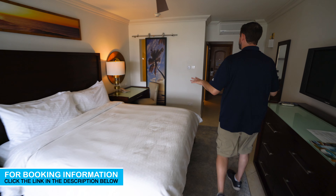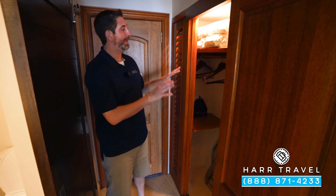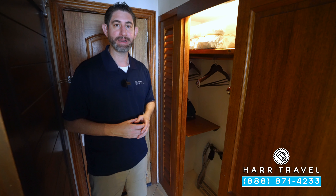We started off here in the bedroom, but first I wanted to take you to the entryway. As you enter the room to your left, you're going to have your storage. You've got extra pillows, blankets, a safe, a golf umbrella, and an iron and ironing board.